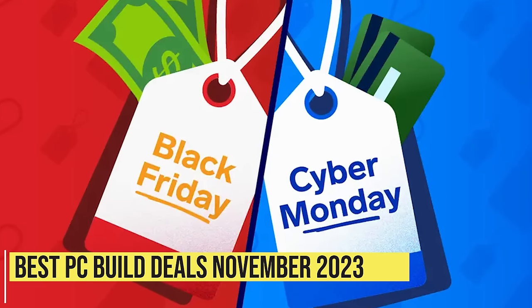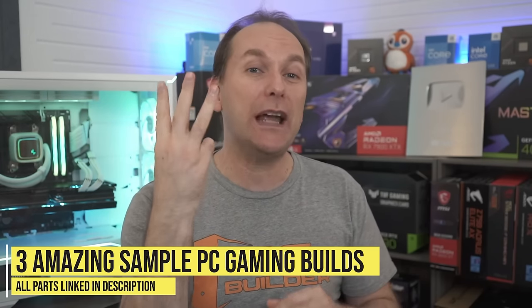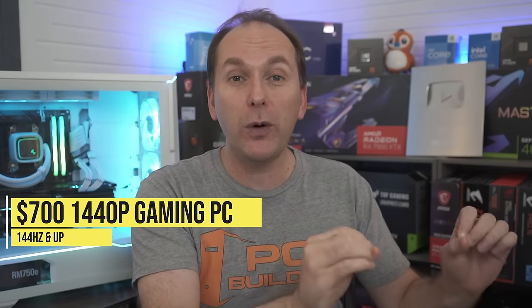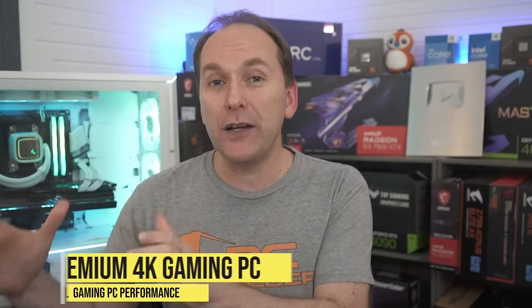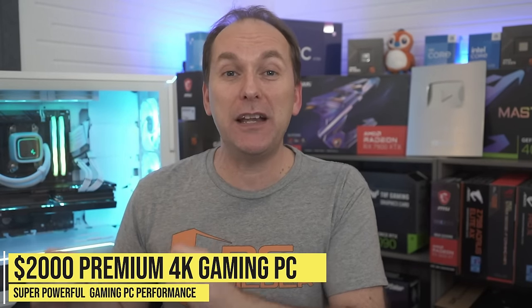Welcome back to PC Builder. I'm Jason. Black Friday and Cyber Monday deals are finally here. We're going to use those deals to build three amazing gaming PCs. We'll start with a $700 1440p gaming PC targeting 144Hz refresh rate, then move to a $1,200 1440p 240Hz build, and finish with a $2,000 4K super high refresh rate gaming PC.